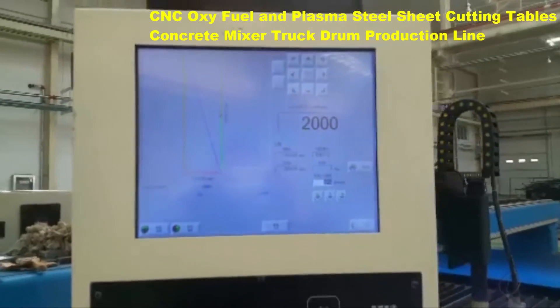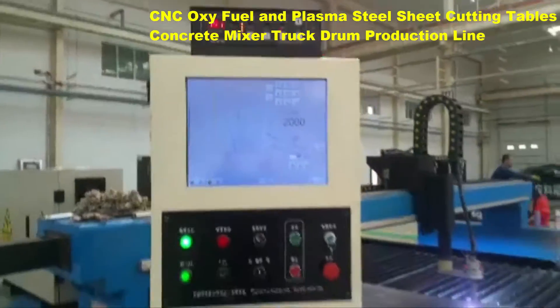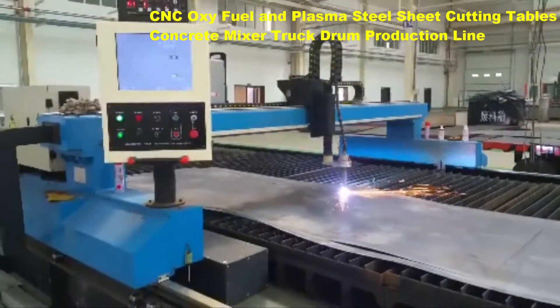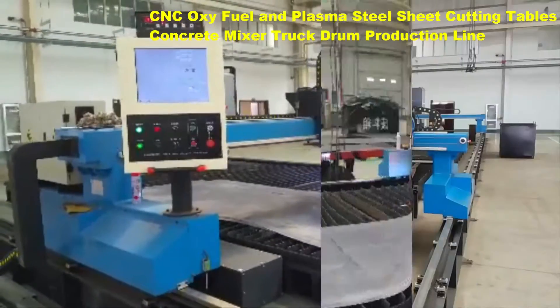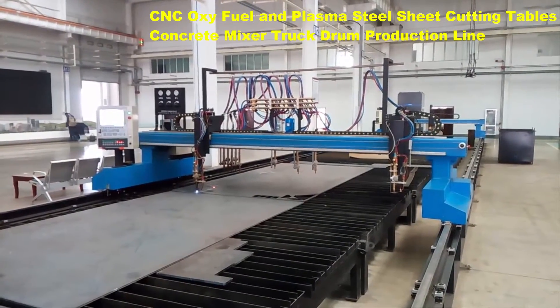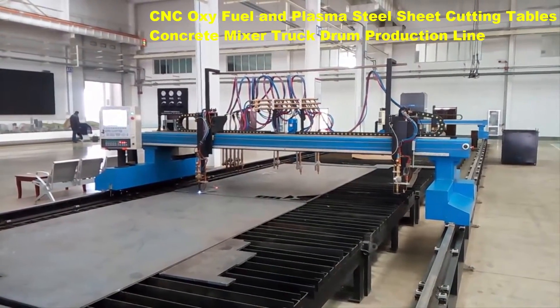Oxy-fuel cutting is a process that utilizes oxygen and fuel gases in order to cut metals. In today's manufacturing, it is primarily used for cutting thicker carbon steel above one or two inches, where it provides faster cutting speeds with a low investment cost.